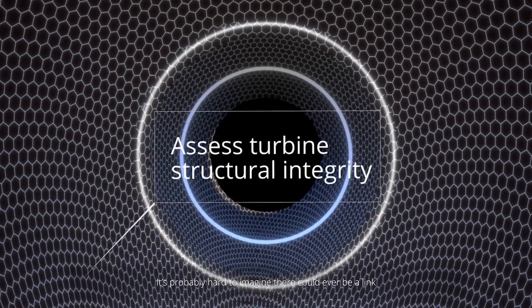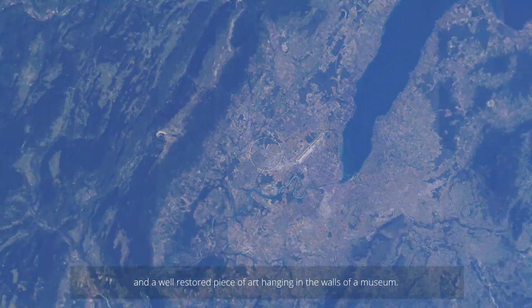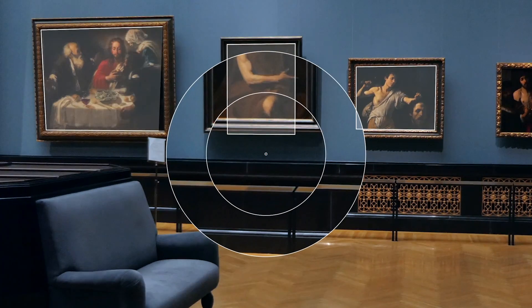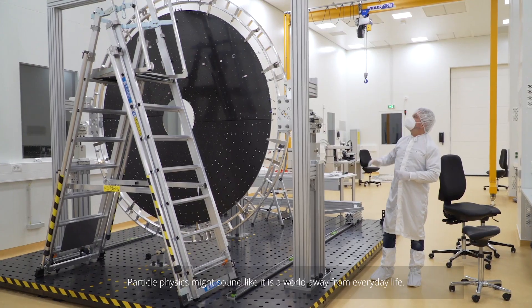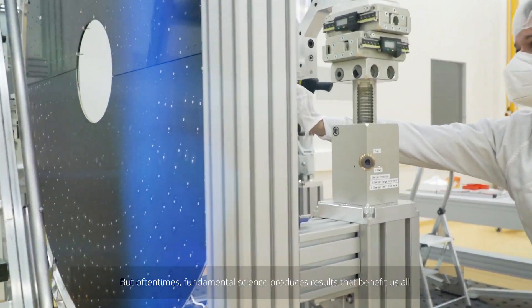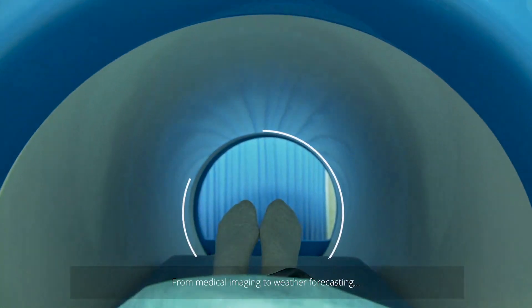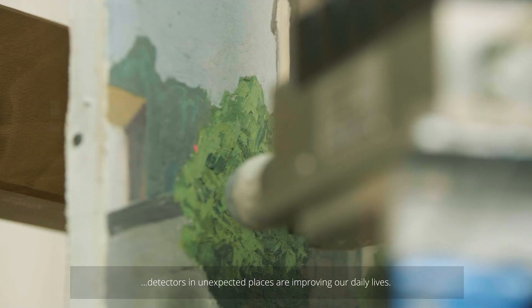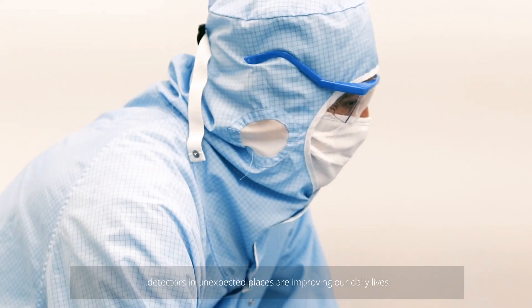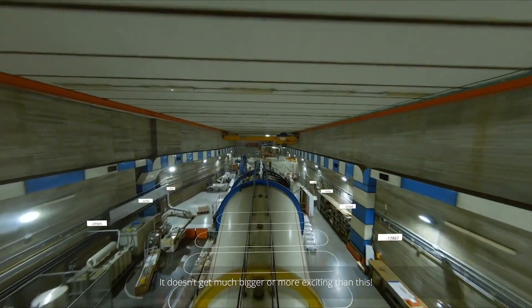It's probably hard to imagine there could ever be a link between a huge scientific machine deep underground in Geneva and a well-restored piece of art hanging on the walls of a museum. But it turns out they both rely on detector technologies. Particle physics might sound like it's a world away from everyday life, but often fundamental science produces results that benefit us all. That is also true of detectors. From medical imaging to weather forecasting, from airport security to art restoration, detectors in unexpected places are improving our daily lives. Future projects will require technologies that can solve problems we can't even imagine yet. That's what's great about AIDA INNOVA — it doesn't get much bigger or more exciting than this. We're creating the technologies of tomorrow.